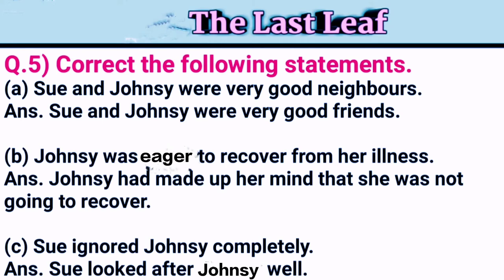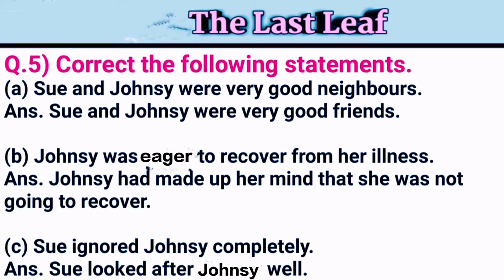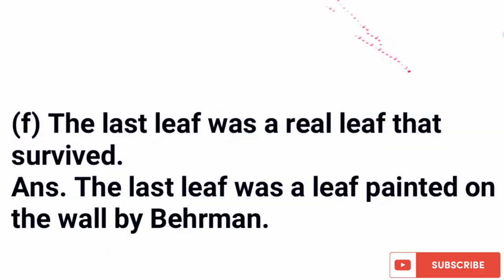Now correct the following statements: 'Sue and Johnsy were very good neighbors' — correction: Sue and Johnsy were very good friends. 'Johnsy was eager to recover from her illness' — correction: Johnsy had made up her mind that she was not going to recover. 'Sue ignored Johnsy completely' — correction: Sue looked after Johnsy well. 'Behrman was a very heartless person' — correction: Behrman was a very kind-hearted person. 'The real ivy leaf did not fall off at all' — correction: The real ivy leaf fell off the night it rained. 'The last leaf was a real leaf that survived' — correction: The last leaf was a leaf painted on the wall by Behrman.